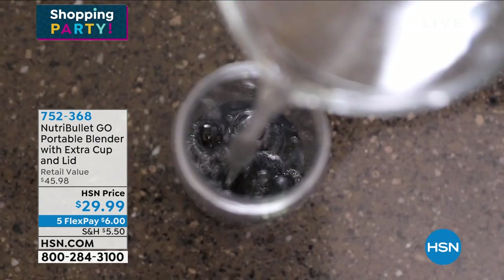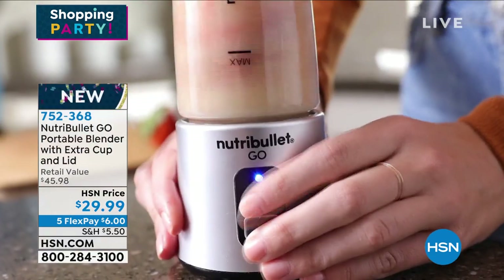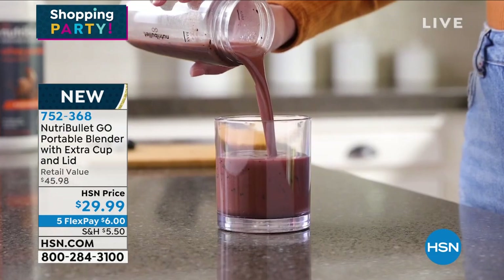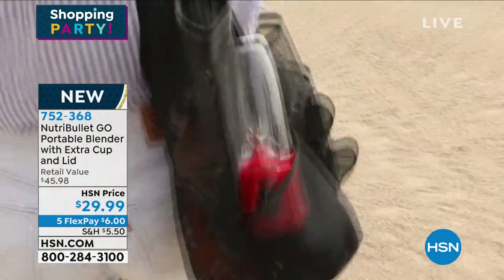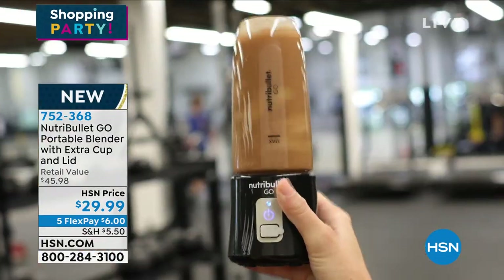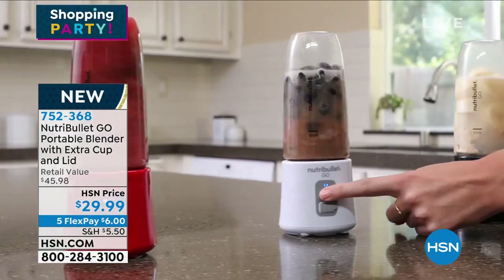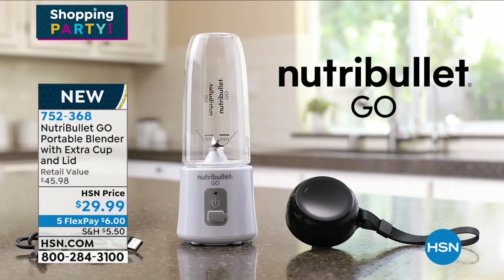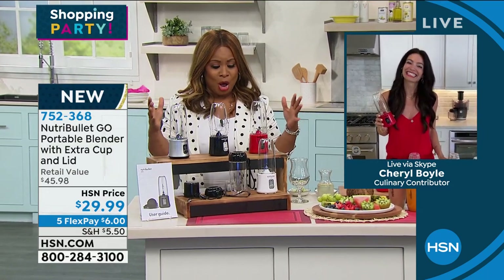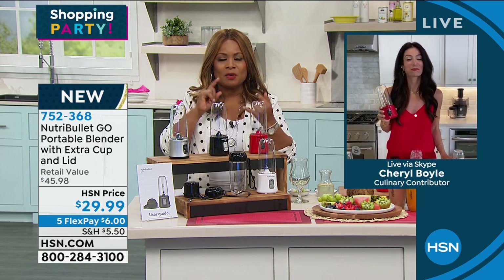Nutribullet allows us to be able to eat healthy, fast foods on the go. I want to start off by inviting you to take a look at the price you're seeing here. You know that world-famous name, Nutribullet. But have you seen the Nutribullet Go? It's a portable blender, perfect for right now as we're trying to stay cool and eat healthy, and for back-to-school time. Item number 752368. Joining us for the full presentation is my girl, Cheryl Boyle. Nutribullet is that name that people pay attention to because they know the quality, they know the convenience.